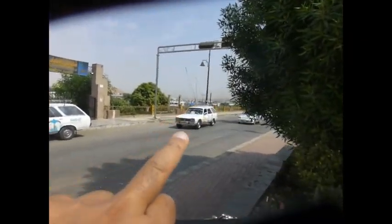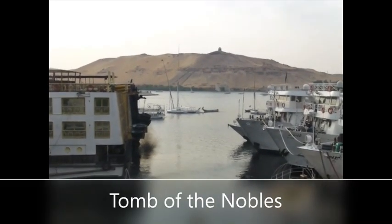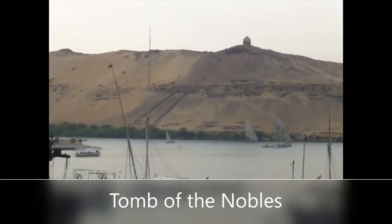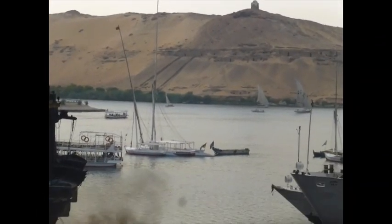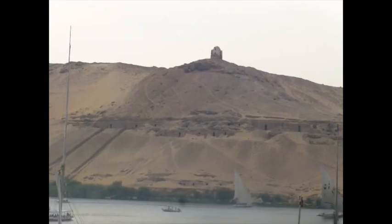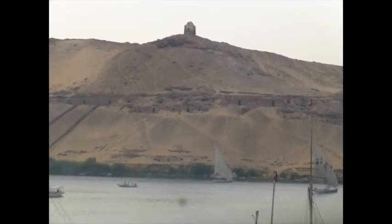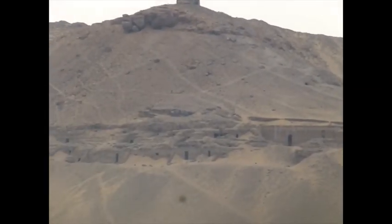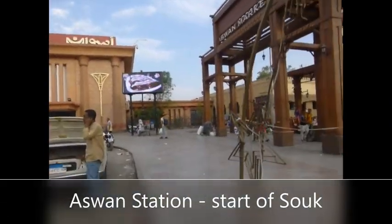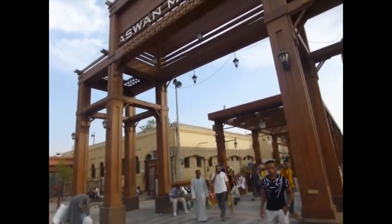Just across there you can see the Tomb of the Nobles — those kind of cave things there. First you'd have to negotiate the fare to get across, and then you're going to have to climb all the way up in the heat, so I'm not going to do that. At the top I don't know if that's the Aga Khan mausoleum, but I'm not doing it in this heat. Just in front of the railway station when the suq begins there's this covered walkway — it will go for about 2km. Just stay on the main one and don't go into the branches because you might get lost. I don't want to start filming when I get into the busy part because they're all going to start hassling me — they already hassled me without a camera.